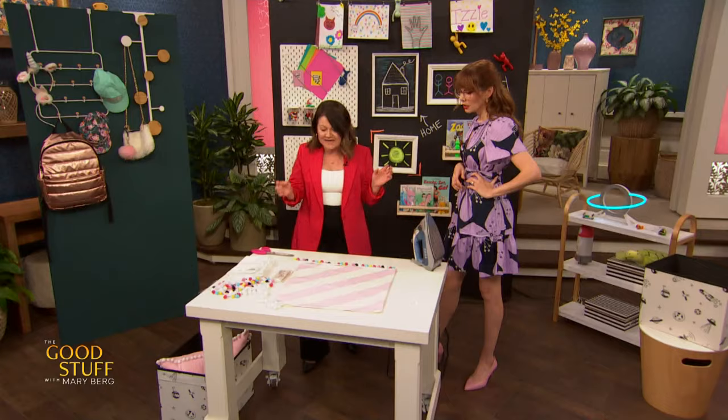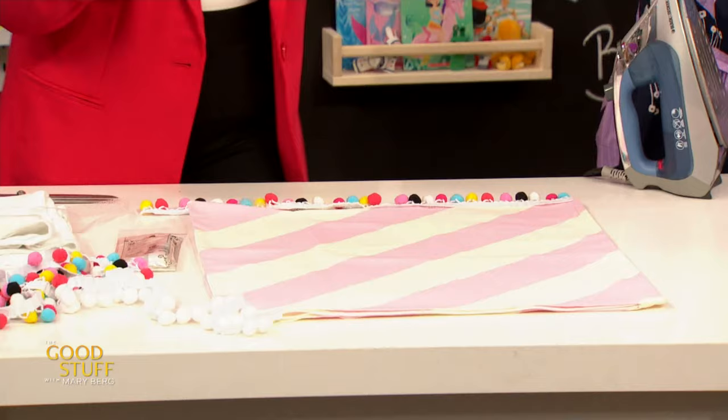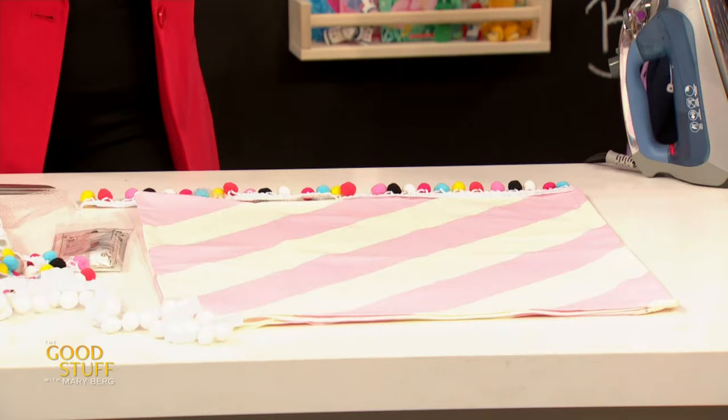That bedroom was so amazing, and you've got some additional ideas for us. Absolutely. You can customize anything, especially in the kids' room — you can get so playful and fun with it. Like I added the pom-pom fringe to the curtains, you can also do the same to cushions. All you need is a ready-made cushion sham and that just elevates the look and adds in that little bit of customization.